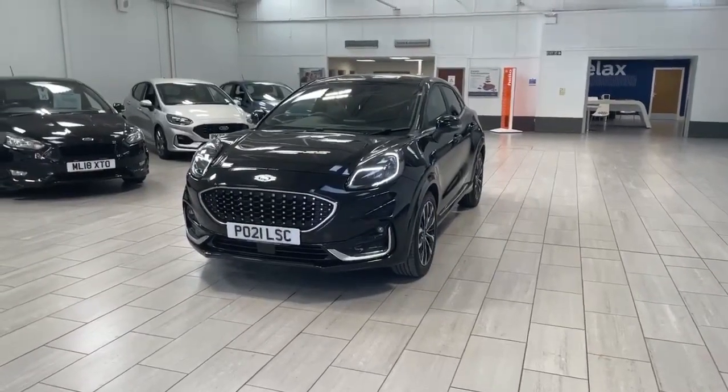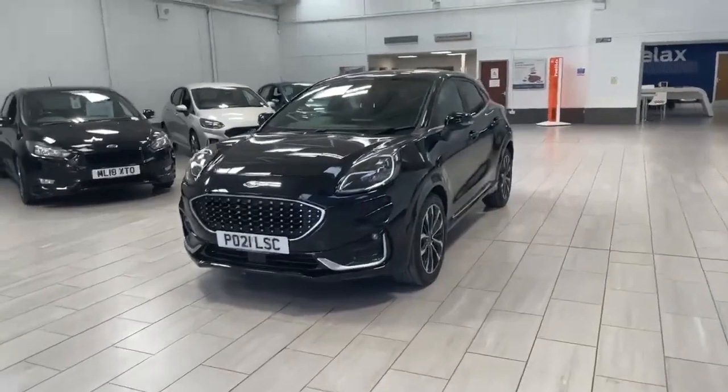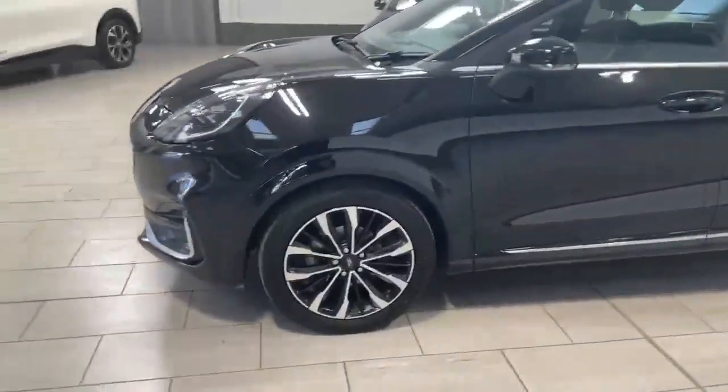Welcome to OMC Ford Accrington. Here we have our 2021 Ford Puma ST Line, finished in stunning black. It does have the machine-finished alloys which are in fantastic condition.